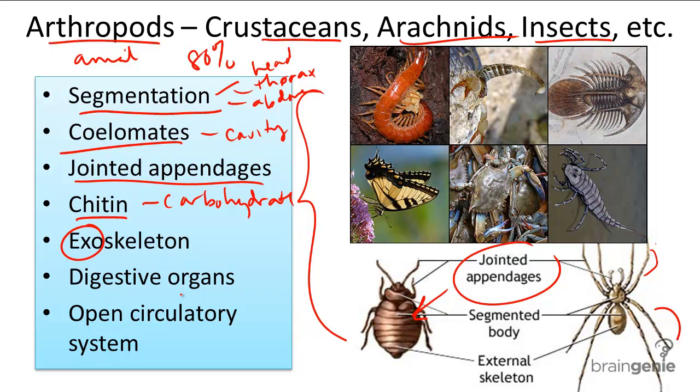Arthropods also have digestive organs, and a system closer to that of a human with distinct organs such as a stomach. Finally, arthropods have an open circulatory system with something called a tubular heart.